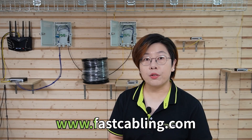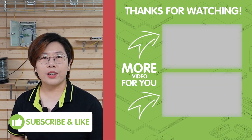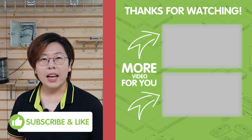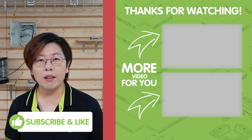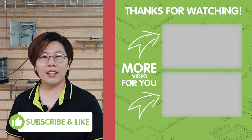Upgrading to a 10G network doesn't just improve your current operations — it future-proofs your business. With faster data transfer, more reliable connections, and robust security, you can handle anything the future throws your way. Thank you very much for joining us at FastCabling. Please don't forget to like, subscribe, and hit that notification bell for more tech insights. I'll catch you in our next video.